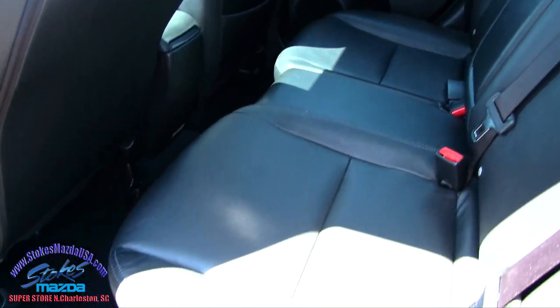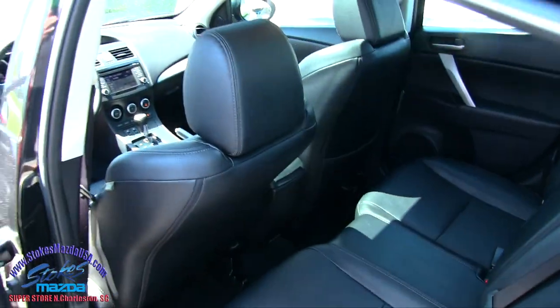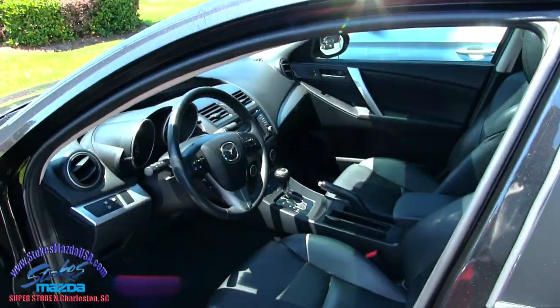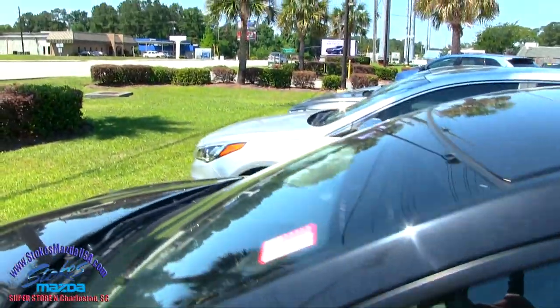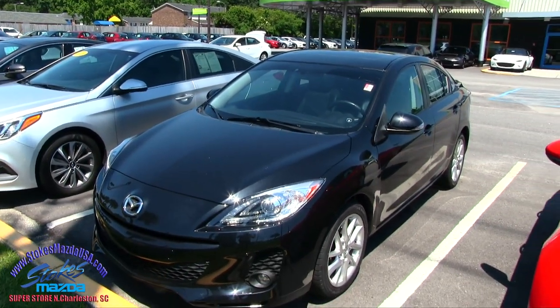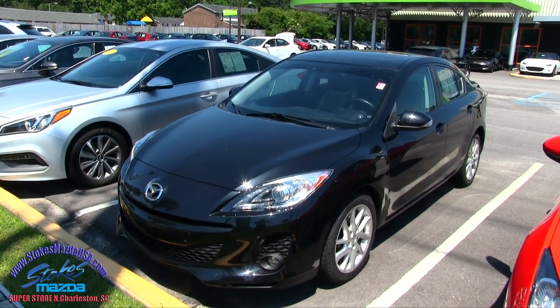Pretty roomy in the back. So another clean car at Stokes Mazda — the 2013 Mazda 3. Come on down and see them, we've got a great selection of pre-owned inventory at Stokes Mazda. Come on down and see us today, we look forward to meeting you. Have a great day, we'll see you soon.